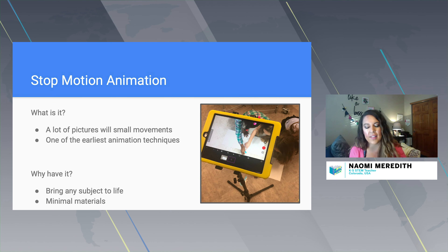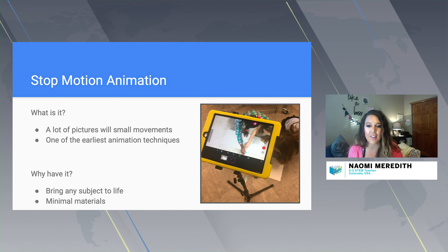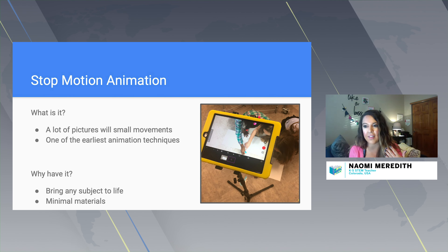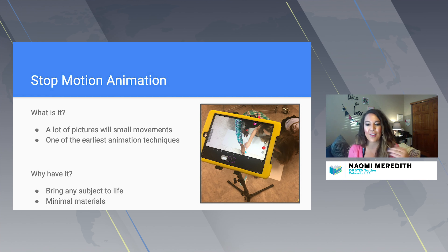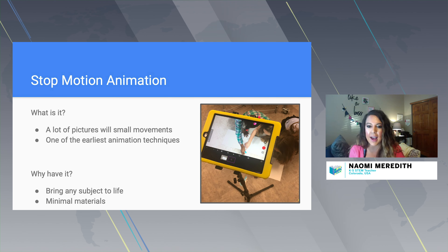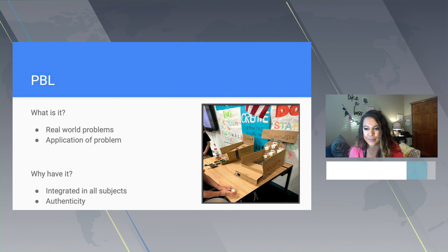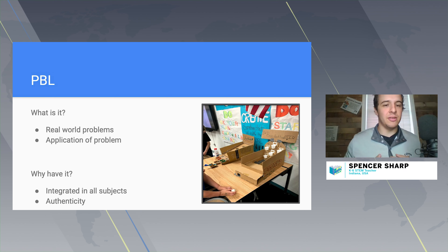In my class we did life cycles of animals — we had kids create their props out of paper, then they took pictures of the life cycle of that animal and put it together so we could see the progression of it getting older. We just needed a piece of technology, some paper, and crayons to get started. There's so much collaboration that can happen with this easy animation technique, and there are many free applications available, so this can be done in any classroom setting.